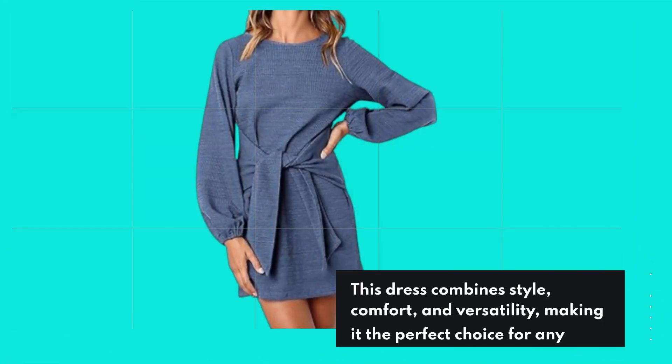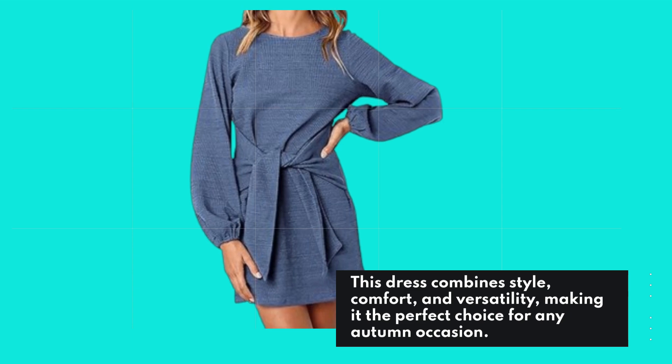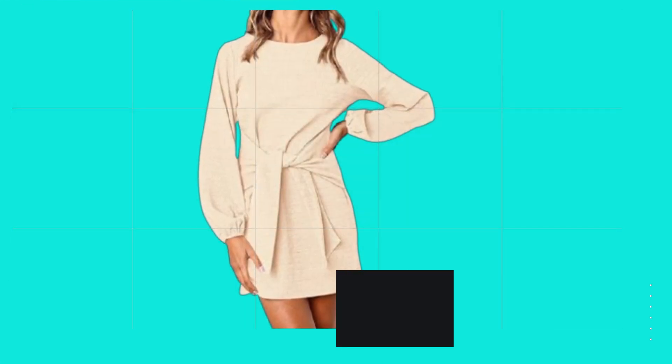This dress combines style, comfort, and versatility, making it the perfect choice for any autumn occasion. Let's talk about the features that make this dress stand out.